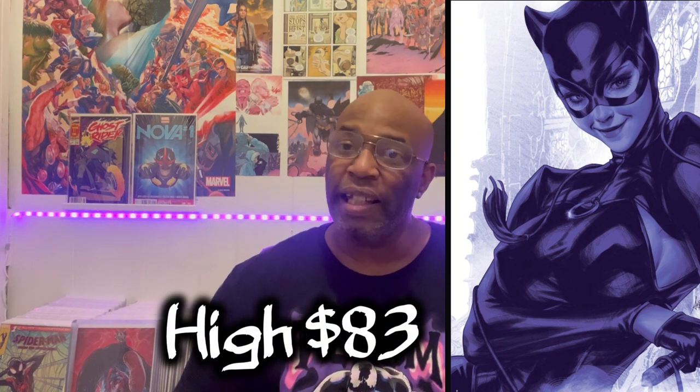Coming in at number nine, we have another book from DC, ladies and gentlemen. It's a one-in-50 foil variant — I'm talking about Batman issue number 132. For all my Art Germ fans, this book is dope. I love this artwork and I see this book picking up steam in just a few short weeks. The last recorded sale for this book was $32, with a high sale of $83, and it has leveled off a bit, so I see a perfect opportunity to buy this book.